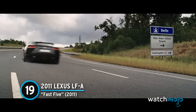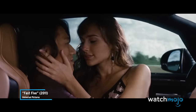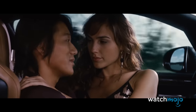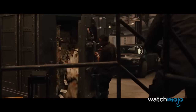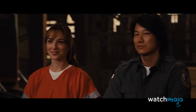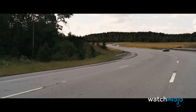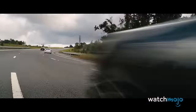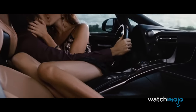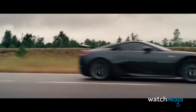The Lexus LFA is only featured in a single scene, but it nevertheless makes it a memorable one. After the gang successfully gets away with the loot in Rio de Janeiro, we see snippets of each character's happily ever after — at least until the next adventure. Han and Giselle are seen in the Lexus speeding through Germany, with the latter in the former's lap as they kiss.